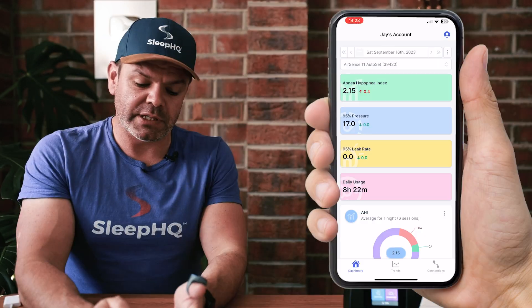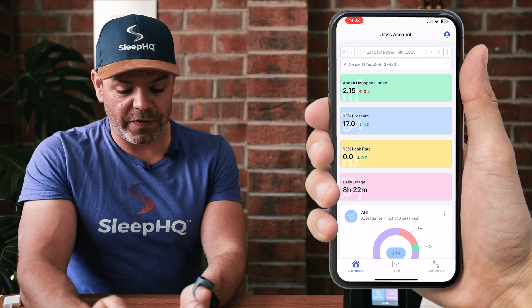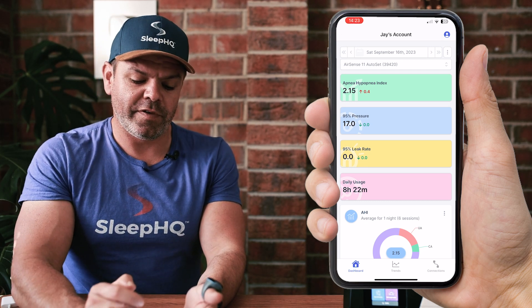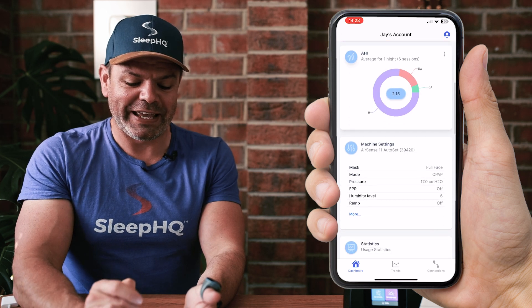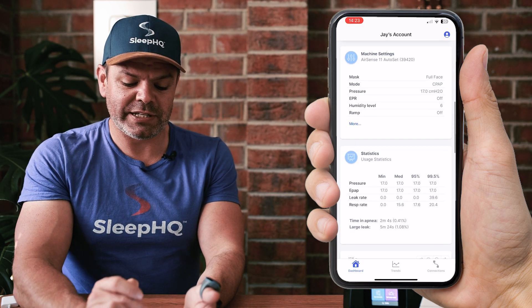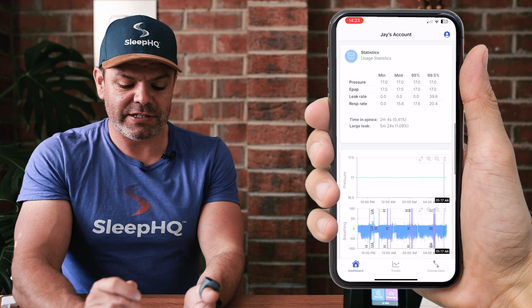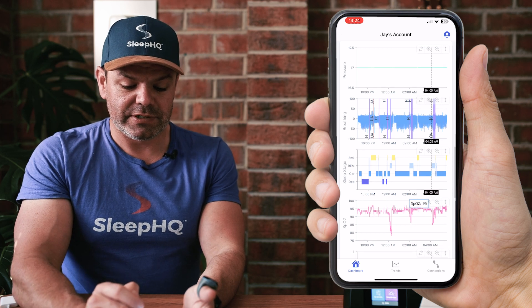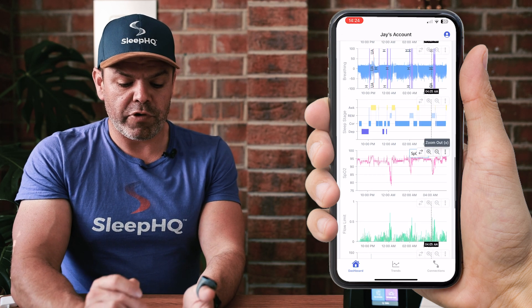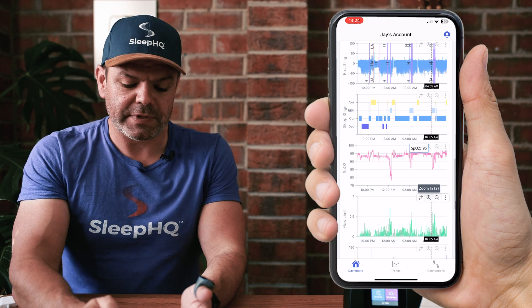Let's check it out. So this is AirSense 11 AutoSet data right here on the dashboard. We've got our summary data up the top, our AHI donut, machine settings, and statistics — it's very much Sleep HQ right at your fingertips. Then we've got the breathing breath-by-breath analysis and the sleep stage data.